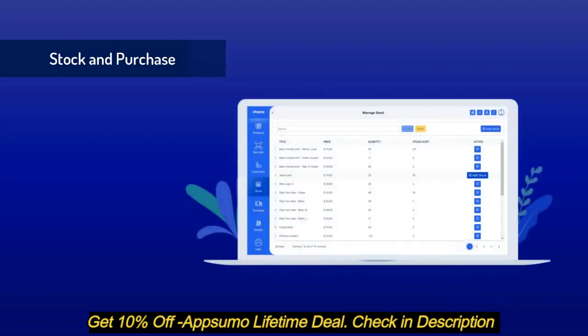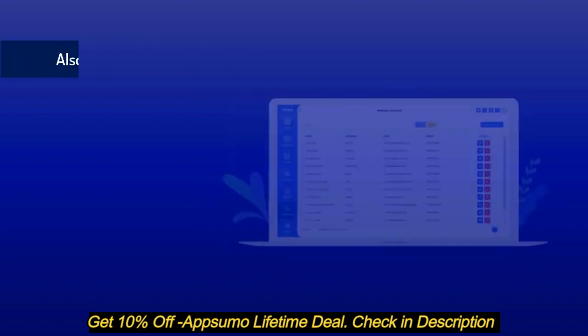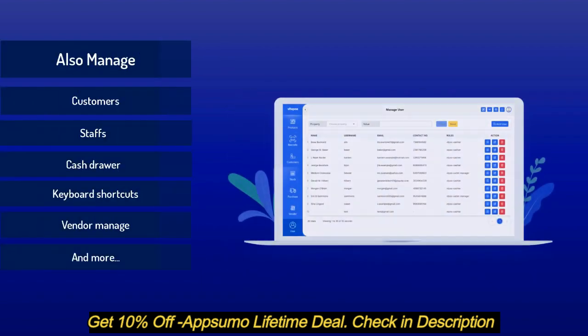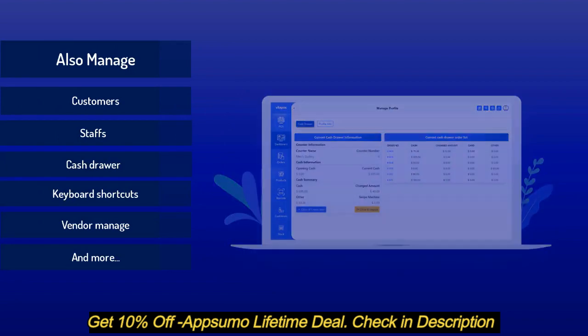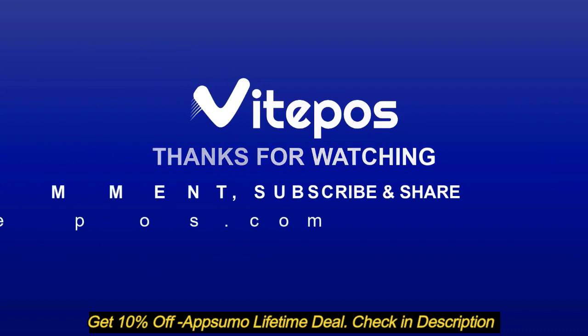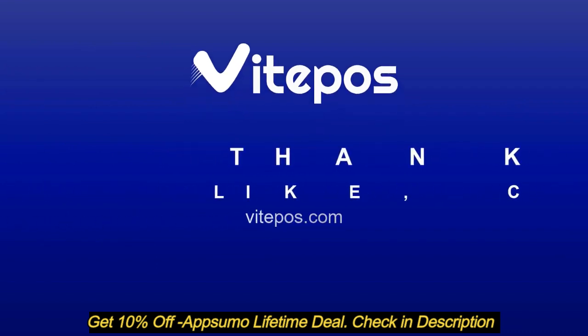You can manage stock and purchases of products using Vite POS and get details of purchase history. You can also manage customers, staff, cash drawer shortcuts, vendor management for stock and purchases, and more. Download Vite POS now.